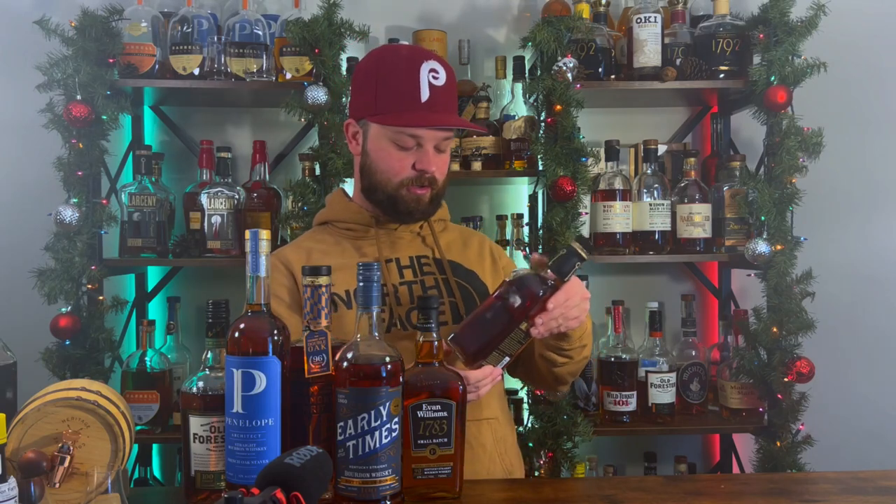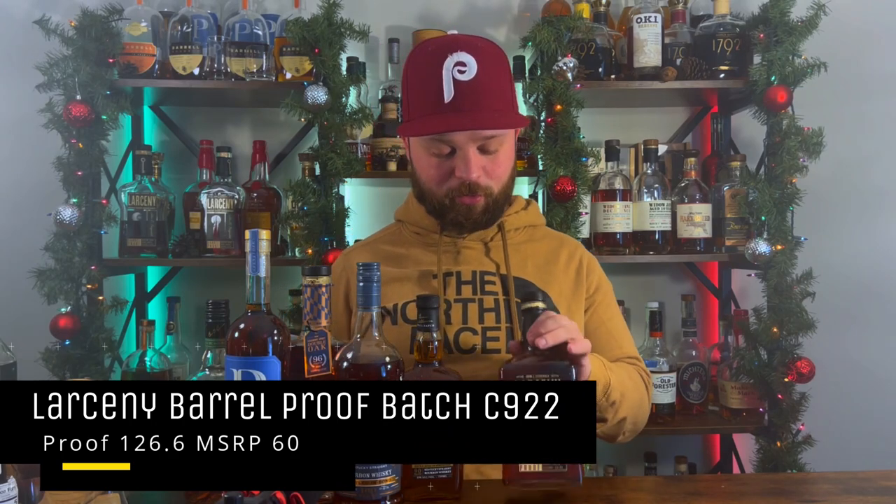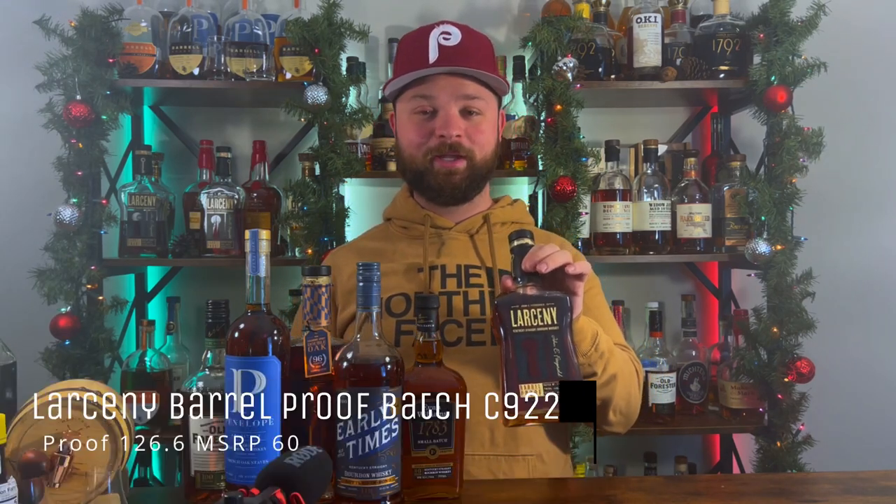Bottle number six was a bottle that was eluding me for a very long time, and we just did a review on it on the channel — that is Larceny Batch C922. This was sent to me by Patreon subscriber Mike. Mike, you are an absolutely fantastic guy; I love you for sending this to me. This bottle was absolutely fantastic, and I can't wait to do a blind tasting of all three of the Larceny batches that came out this year to see which one is actually my favorite.